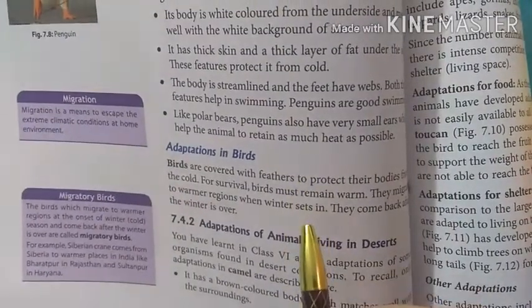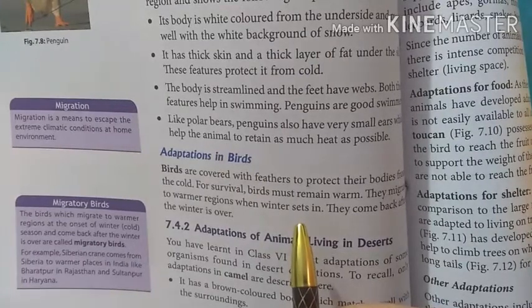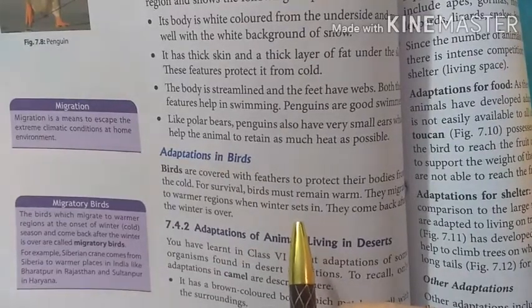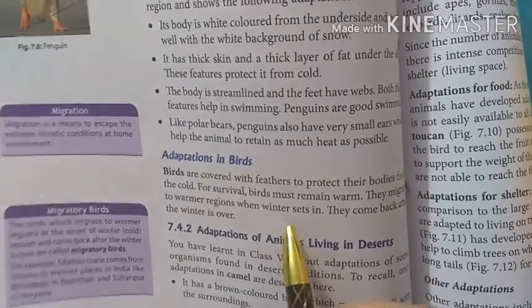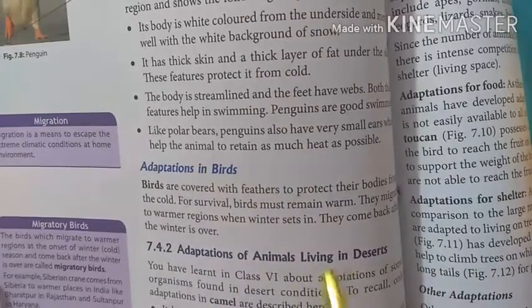Hi students. In the last lecture we have taught adaptations in polar bears and the adaptations in a penguin. Today we will discuss about adaptation in birds and also adaptation of animals living in deserts.